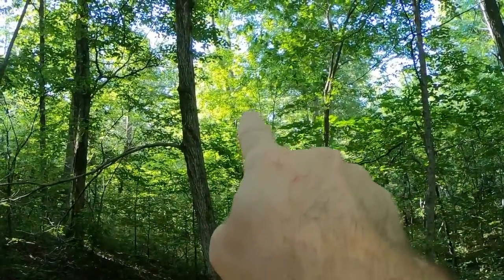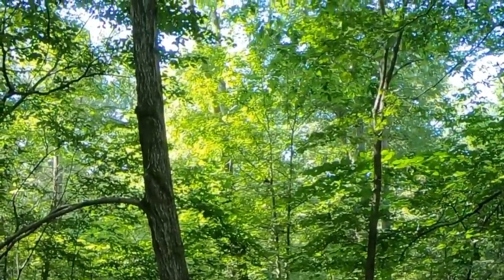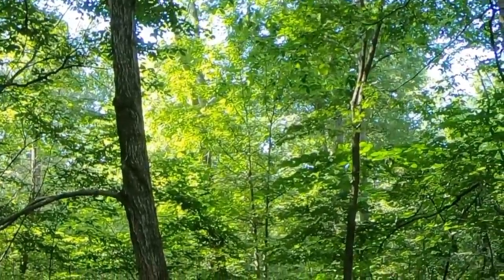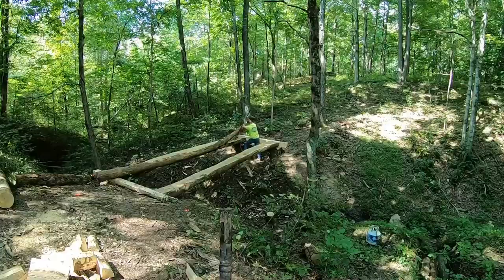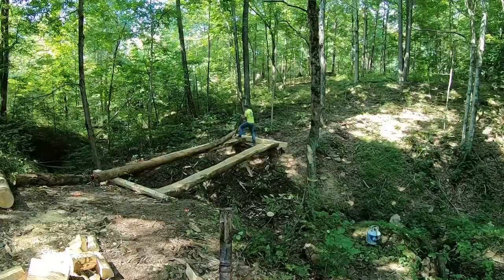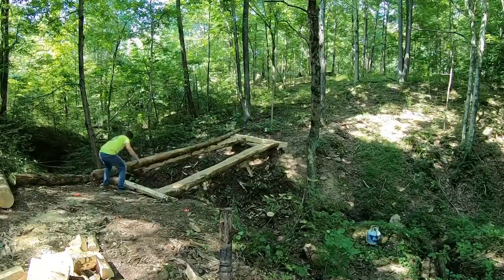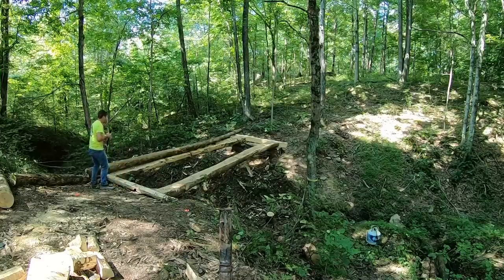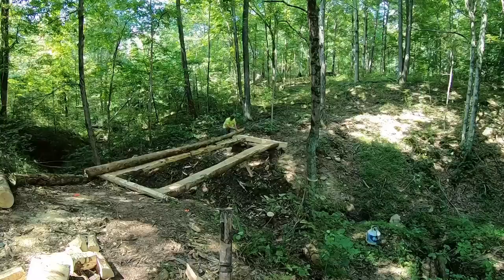I don't know if you can see it, but right in here there's a big old fat raccoon just hanging out. I got you zoomed in as much as the GoPro zooms in — they're not big on the zoom. I'm going to go ahead and cut to length on this side.